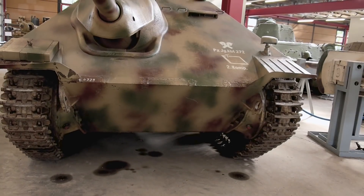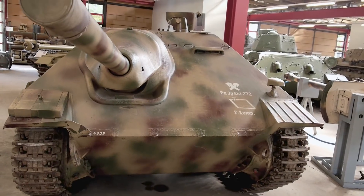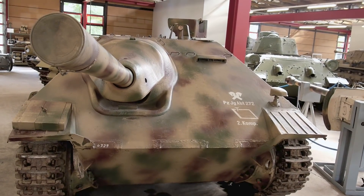Tactics for using the Hetzer, then, were very simple. Find a nice ambush position, keeping its strong sloped frontal armour facing the enemy, then get the hell out of there if there was any danger of being outflanked.